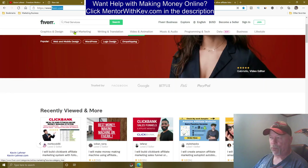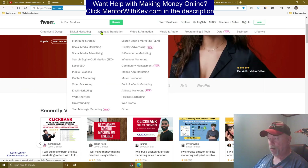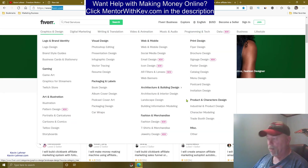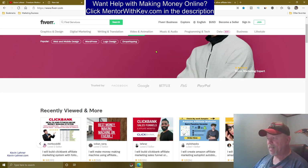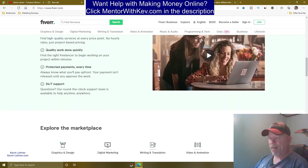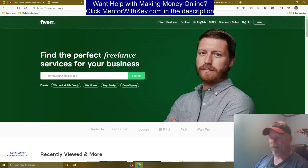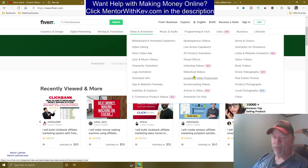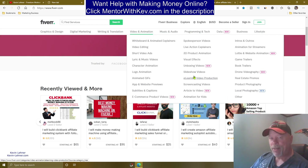If we scroll up here it brings up the categories on Fiverr — digital marketing, writing, translation, video animation, programming and tech, data and business, and lifestyle. All of these have sub-niches underneath them. Fiverr is a site where people can come and hire all kinds of services in each of these categories, whether it's for their business or anything else they're doing online, and they can get services done for relatively pretty cheap right here on Fiverr.